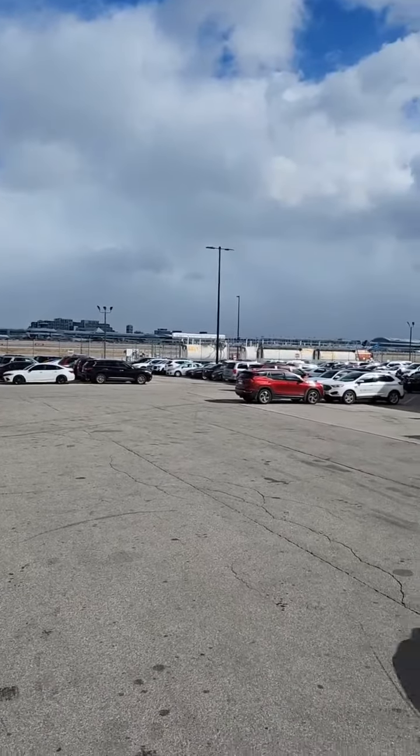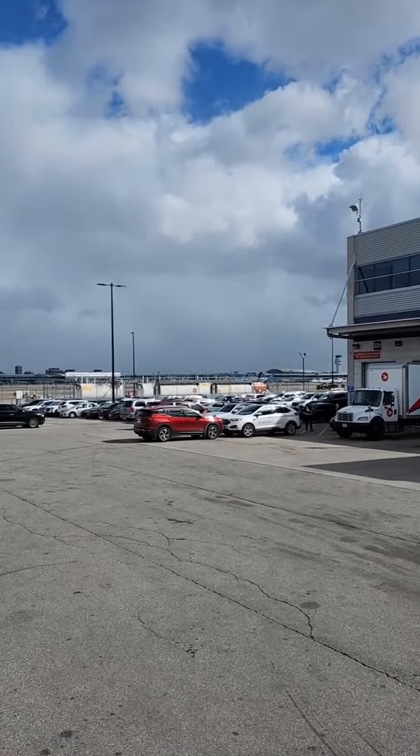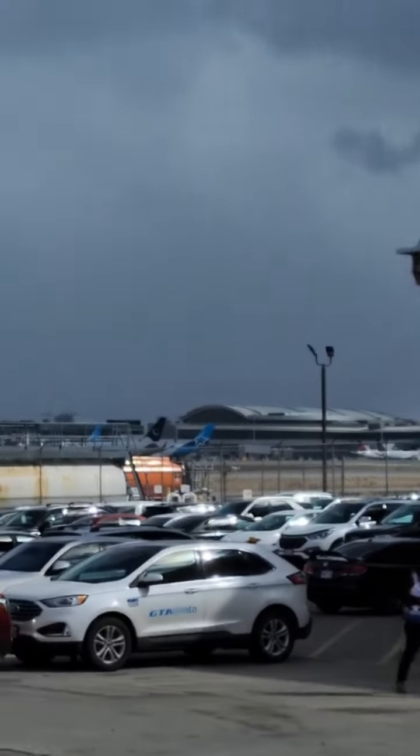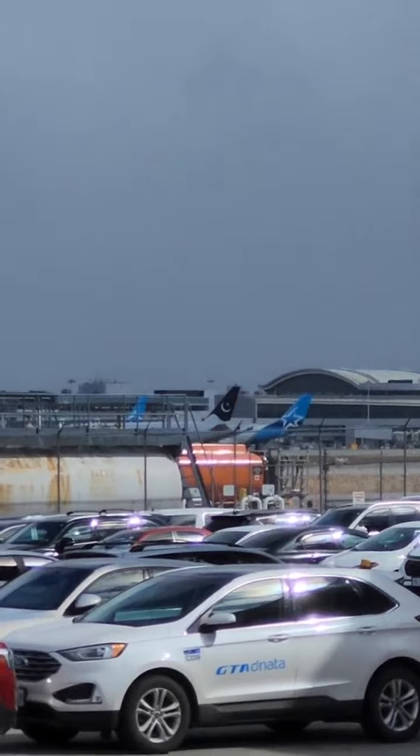Oh, there is a plane of PIA! I will show you the plane of PIA — it is PIA.